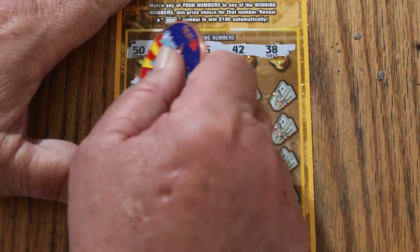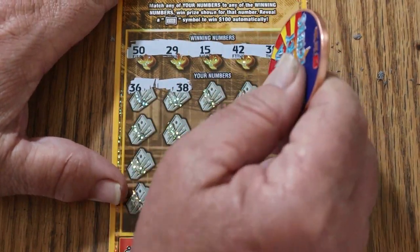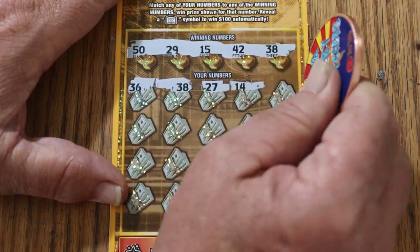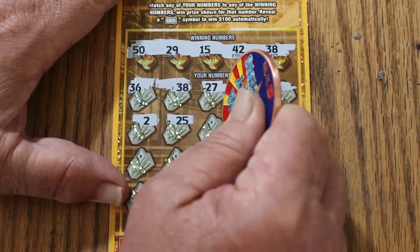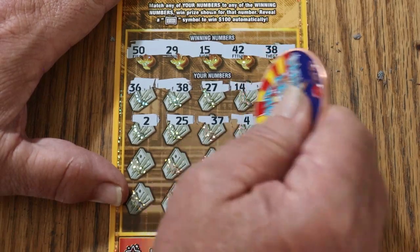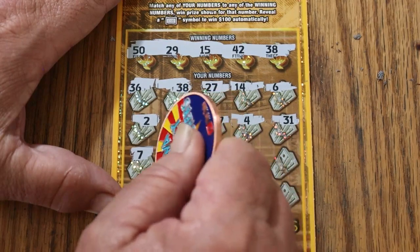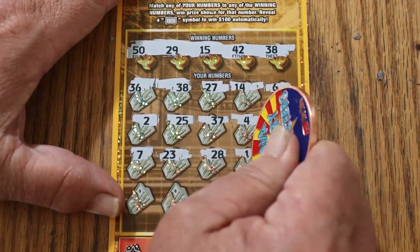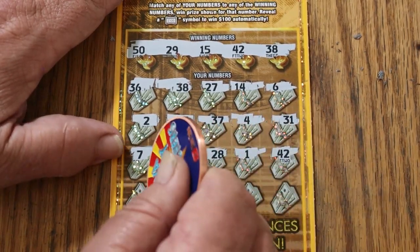Makes it easier not to make a mistake. So, here we go. 36 and 38 — we have a match on the first ticket. 27, 14, 6, 2, 25, 37, 4, 31, 7, 23, 28, 1, 42. We have two matches — we have the 38 and the 42. Good start.